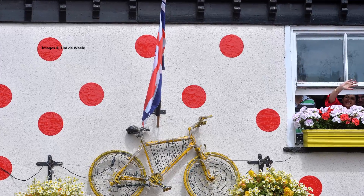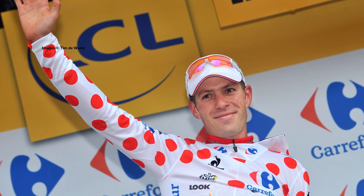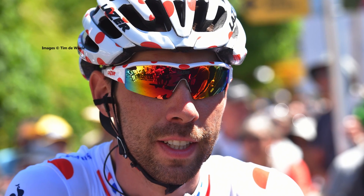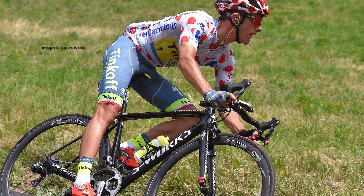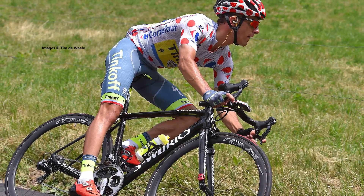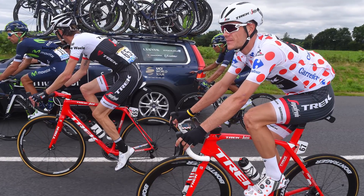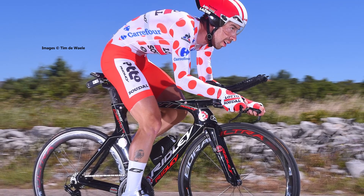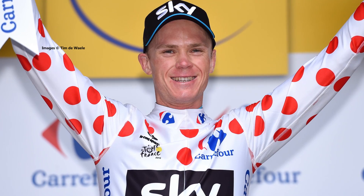The polka dot jersey, or the maillot à pois, is for the King of the Mountains. It works in a similar fashion to the points classification, but the points are earned at the top of each classified climb. Climbs are classified from fourth as the lowest, right up to the highest, or hors catégorie, out of category. More points are available on the tougher climbs. When a stage ends with a summit finish, there are double points given, ensuring a tidy haul for a stage winner. General classification riders will naturally find themselves near the top of these standings due to the nature of racing.